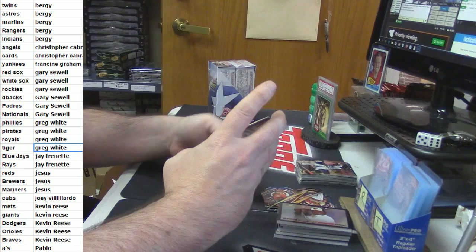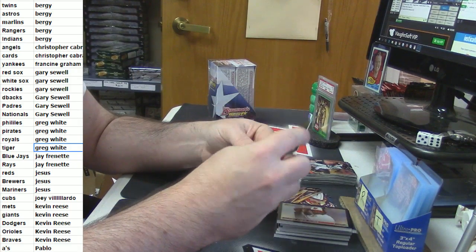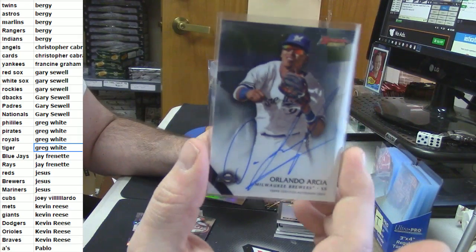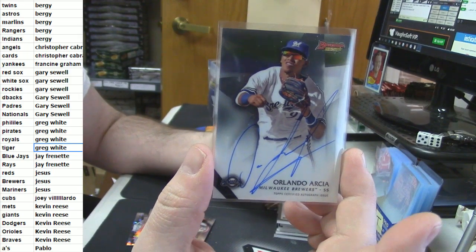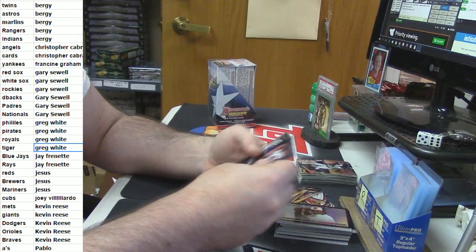For the Brewers, I guess I will have to give this one away as well at some point. Orlando Arcia autograph colored Refractor.